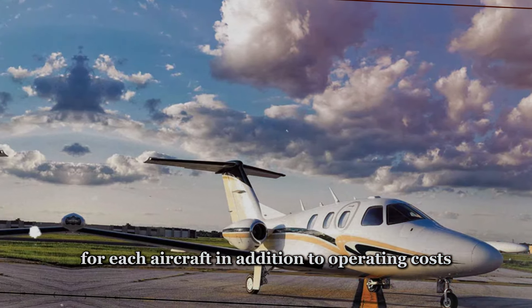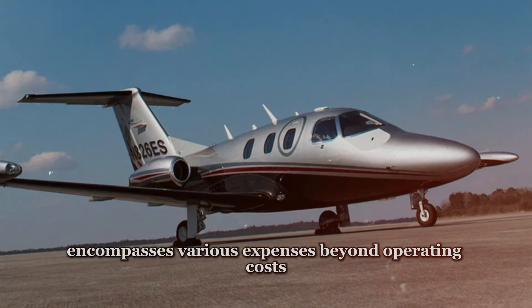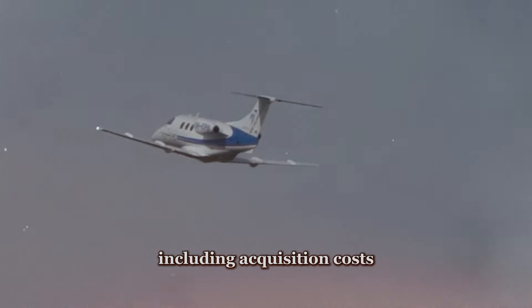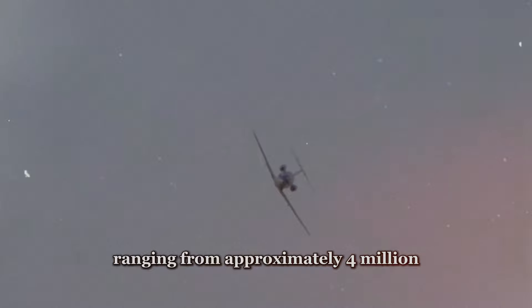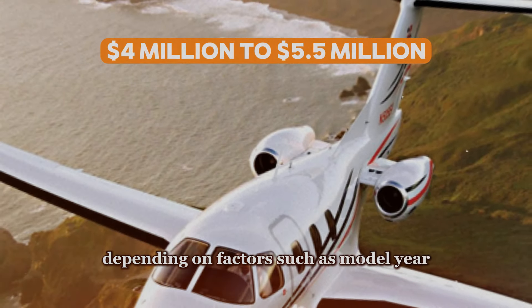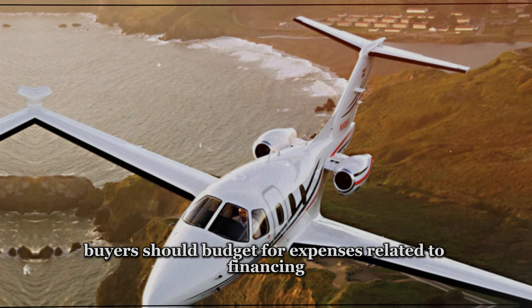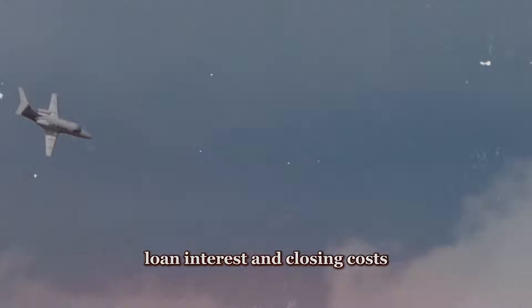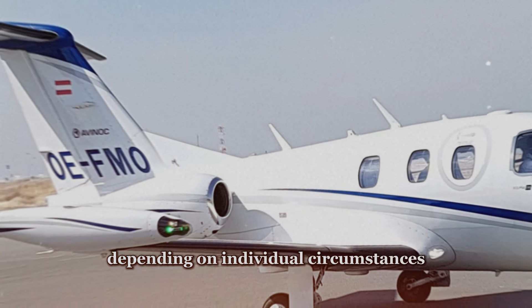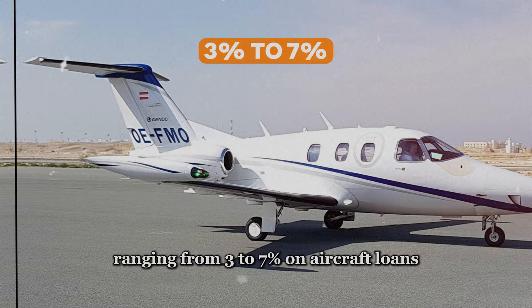Prospective buyers should also consider the overall cost of ownership when comparing aircraft, encompassing expenses beyond operating costs including acquisition costs, financing, depreciation, and resale value. The Embraer Phenom 100 typically commands a purchase price ranging from approximately $4 million to $5.5 million, depending on factors such as model year, equipment options, and total airframe hours. Buyers should budget for financing expenses including down payments, loan interest, and closing costs, with interest rates ranging from 3% to 7% on aircraft loans.